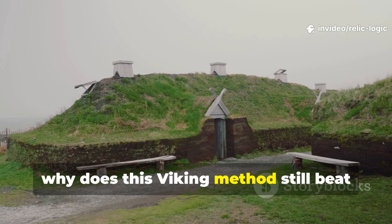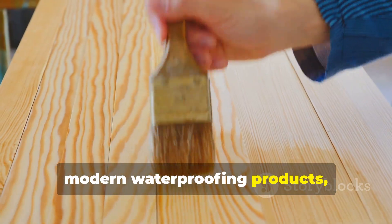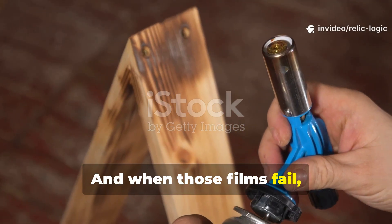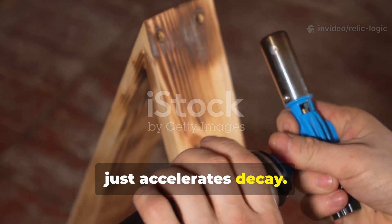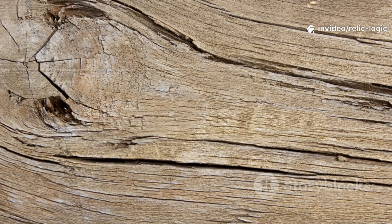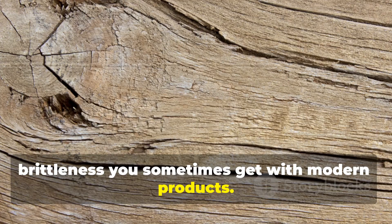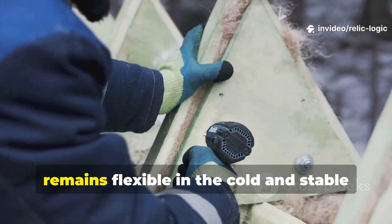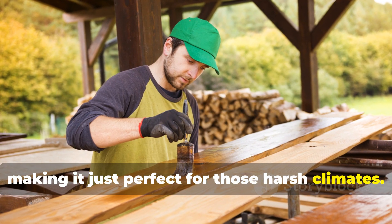Why does this Viking method still beat modern sealants today? Modern waterproofing products tend to form surface films, and when those films fail, water gets trapped beneath them, which accelerates decay. Viking tar does the opposite — it penetrates, it breathes, and it repels water without sealing moisture inside. It also avoids the chemical brittleness sometimes found in modern products. Pine tar remains flexible in the cold and stable in the heat, making it perfect for harsh climates.